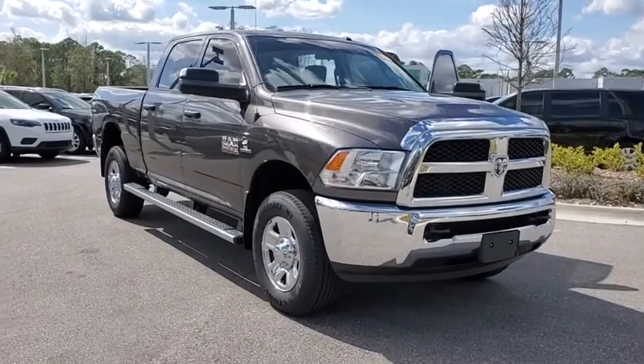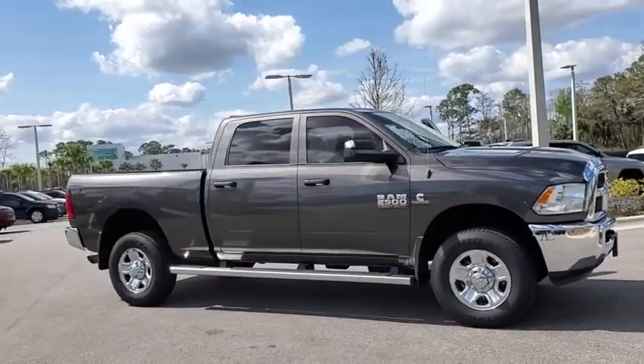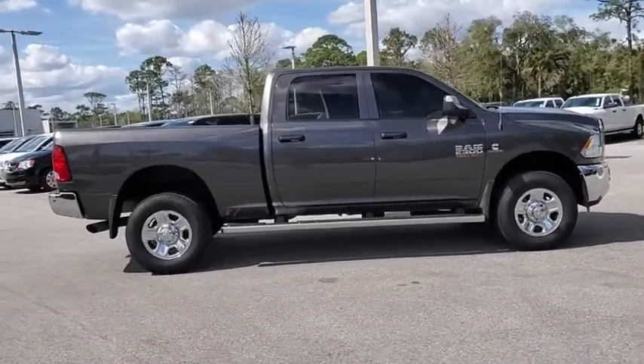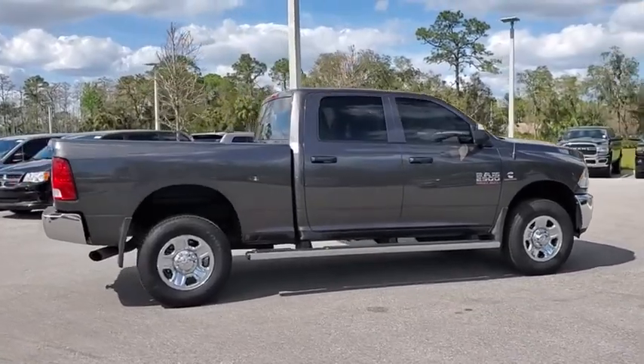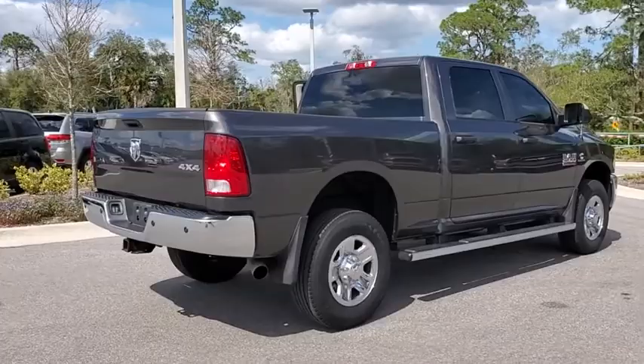You are going to love the 2018 Ram 2500. Ram 2500 is the 2010 Truck of the Year winner. It's the hardest working truck in the tow business. This vehicle has less than 15,000 miles. Here are some of this vehicle's great options.